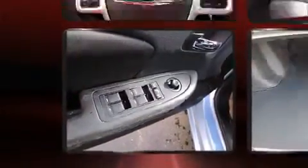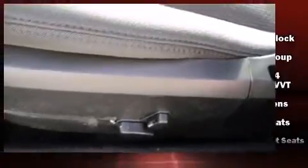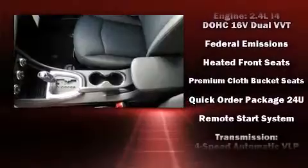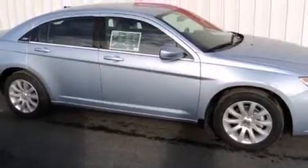Chrysler also prioritized safety and security by including dual front impact airbags, head curtain airbags, traction control, brake assist, anti-whiplash front head restraint, a security system, and four-wheel disc brakes with ABS. For added security, Dynamic Stability Control supplements the drivetrain.